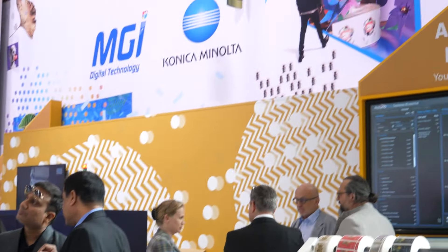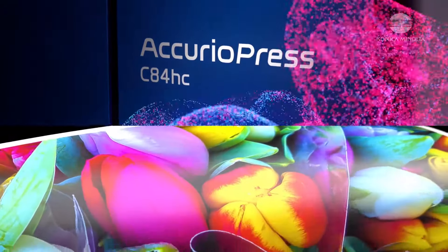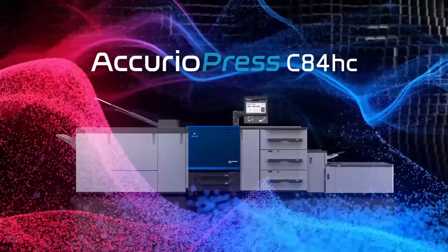In previous years we've always used the print show to bring products like the Acurio Shine 3600 — our embellishment press technology — to market and show workflow and automation. This year we're looking to bring our high chroma device, which is our third generation, the C84HC, to the show and demonstrate what vivid colour output can do in partnership with other technologies like the embellishment.